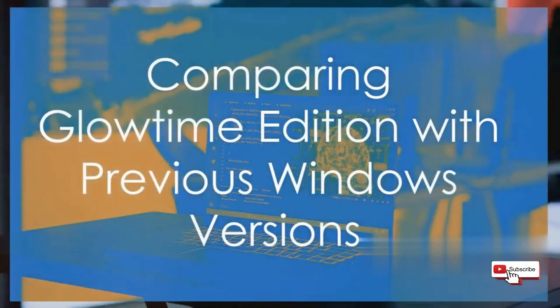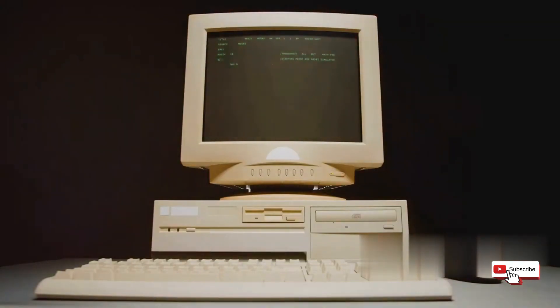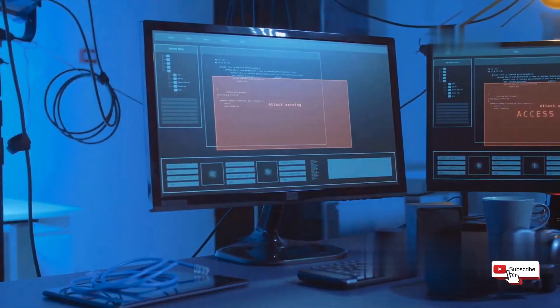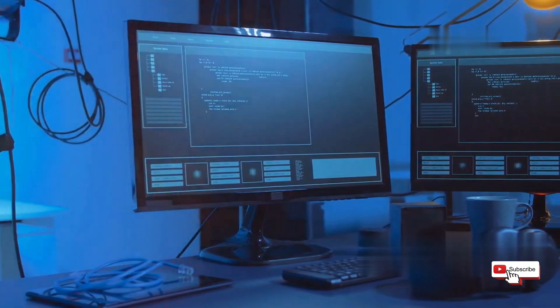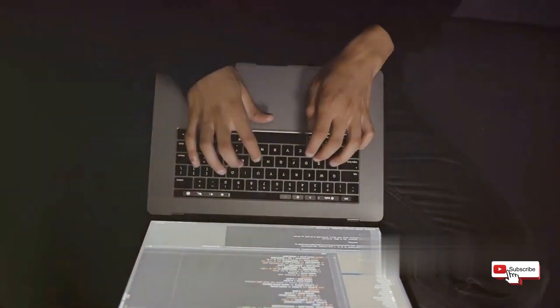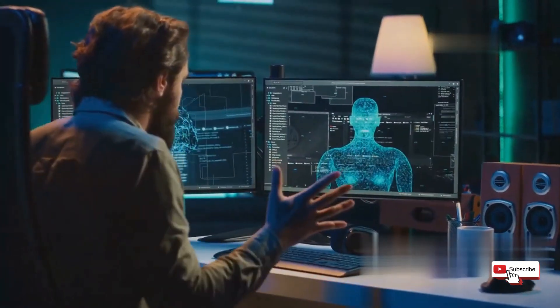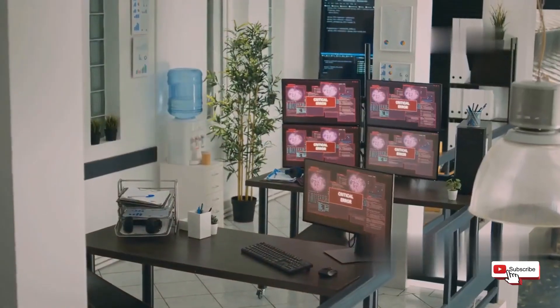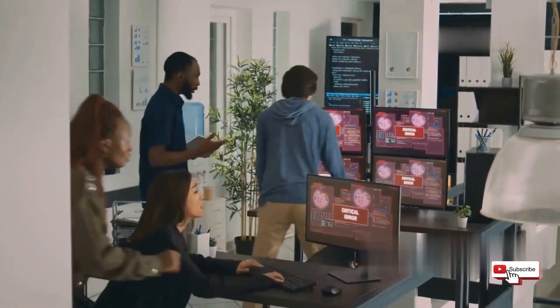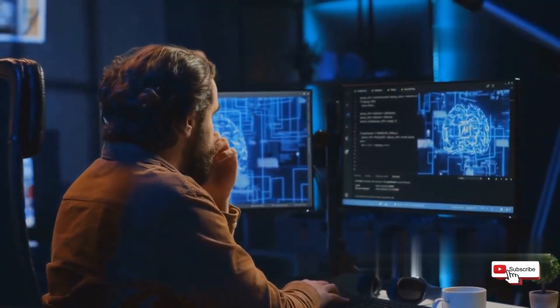You might be thinking: we've had Windows IoT before, what's so special about Glowtime Edition? Windows has a history of embedded operating systems, but Glowtime Edition takes things to a whole new level. First, it's built on Windows 11, inheriting all its performance and security improvements — faster boot times, better memory management, and stronger defenses against malware. Second, it goes beyond just being an OS; it's a comprehensive platform with tools like Azure IoT Edge for edge computing and Windows Machine Learning for on-device AI.